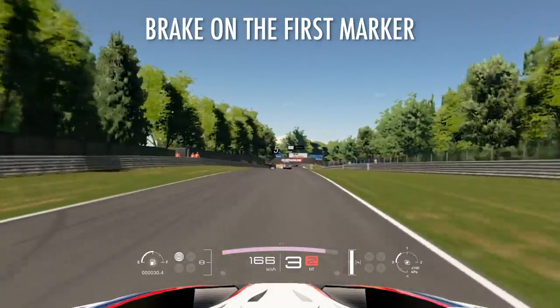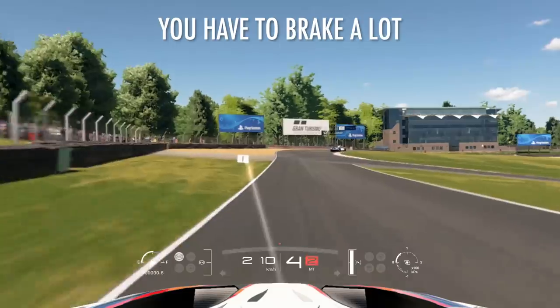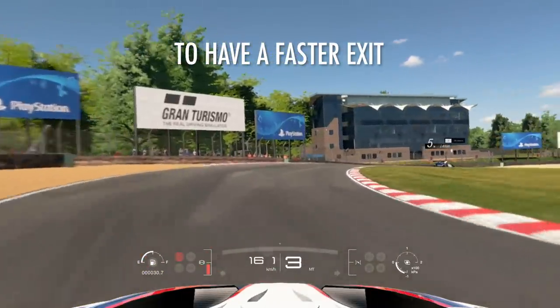You want to brake on the first marker here. You have to brake a lot to have a faster exit from that turn.